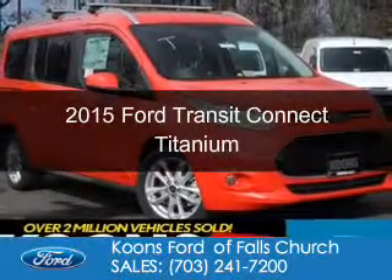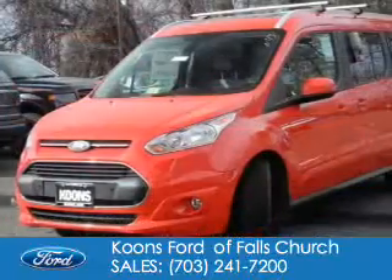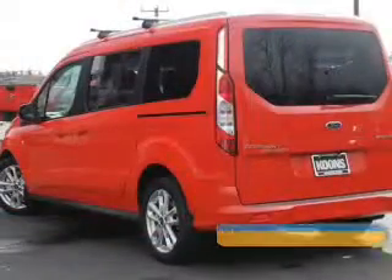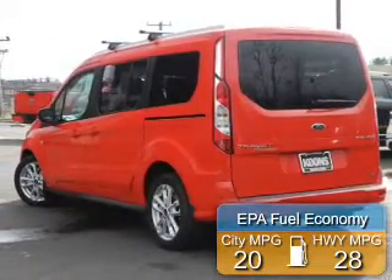This is a new 2015 Ford Transit Connect. It's powered by front-wheel drive, a 2.5-liter, 4-cylinder engine, and a 6-speed automatic transmission. Great fuel efficiency saves you money by requiring fewer trips to the gas station.